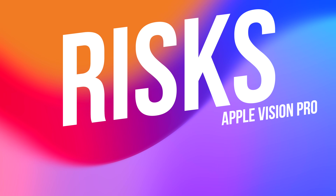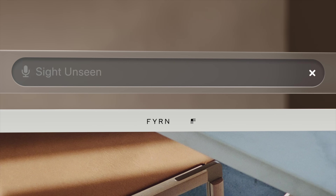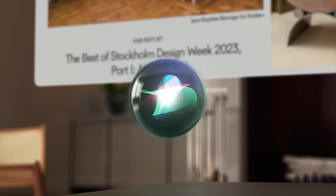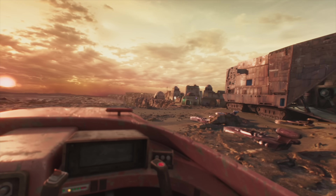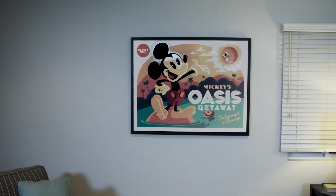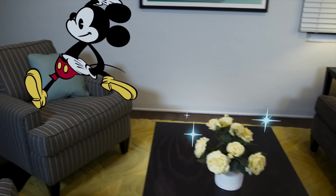Apple Vision Pro is a first-generation product and, like all first-gen tech, it carries the risks of early adoption. It's a premium, high-tech device that may not have widespread application or appeal just yet. The question is: are you willing to invest in potential? There's also the issue of content and applications. As of now, the Vision Pro is a pioneer, but the full potential of spatial computing is still unfolding. The future may hold incredible possibilities, but are they enough to justify the investment today? As we saw earlier this week, apps like Spotify, Netflix, and YouTube won't be there at launch.